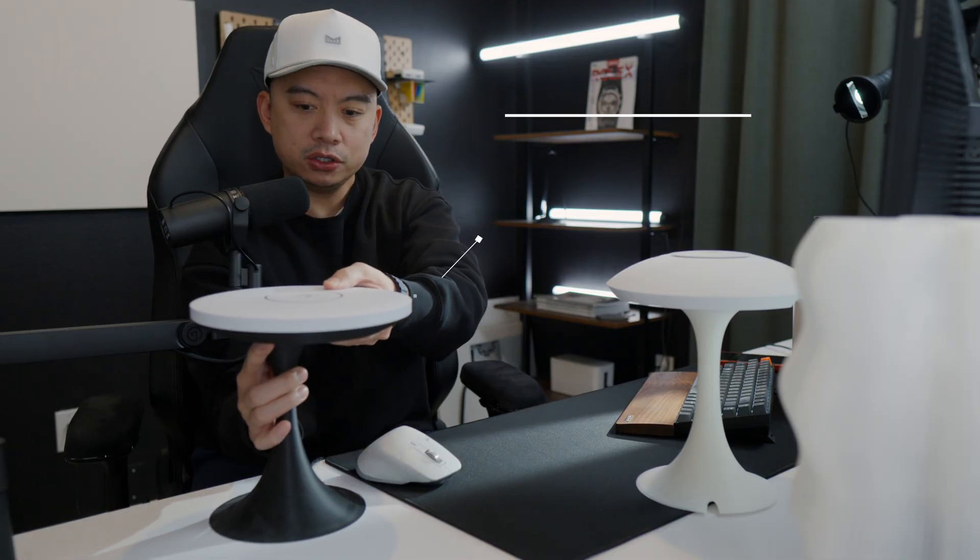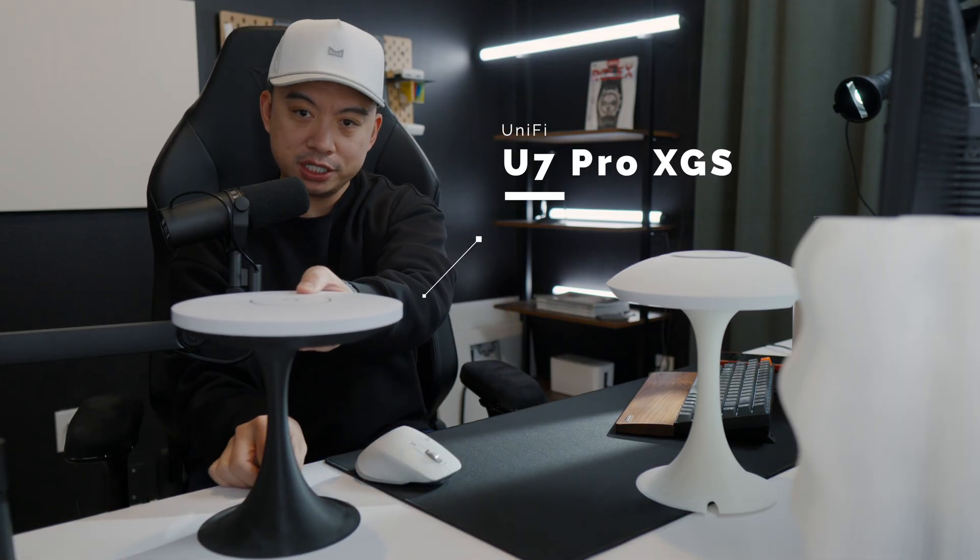So I ended up getting two of these — this is the UniFi U7 Pro XGS. I got one for upstairs and one for downstairs, and the reason why it gives me faster speeds is because of Wi-Fi 7, but it may not be because of the reasons you expect.